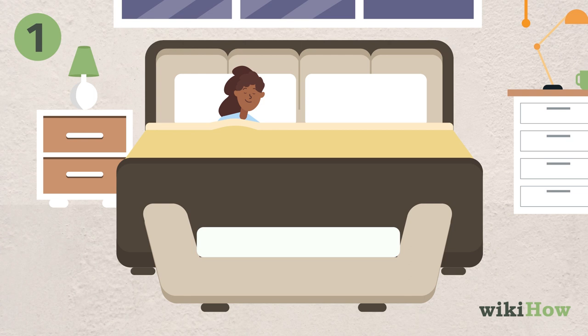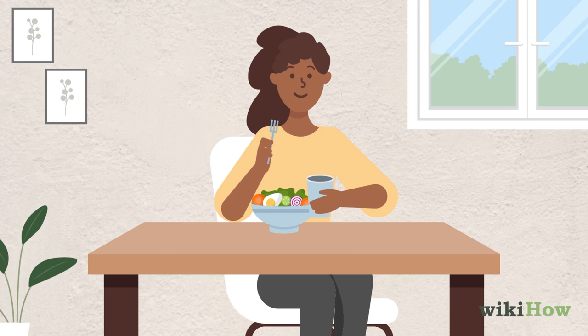Make sure to prepare your mind and body for decluttering by getting a good night's sleep, taking breaks to eat, and drinking water throughout the process.